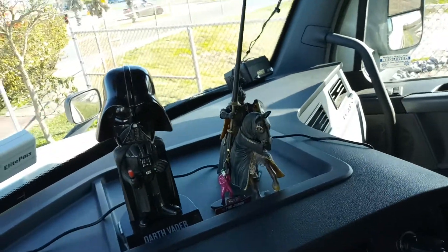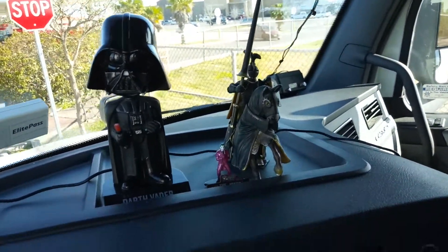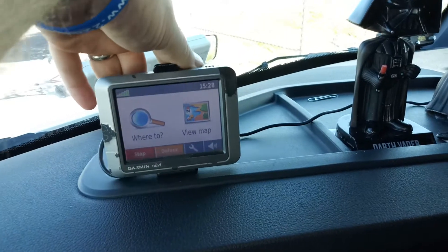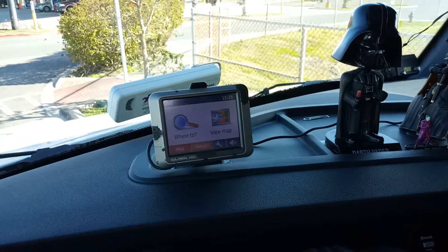Darth, the Joker, and the Black Knight here — 'tis but a scratch. Got them cleaned up and wiped down. Got some new adhesive underneath this thing here; it was really loose — my GPS, little Garmin.